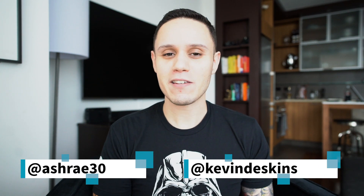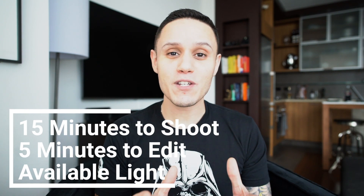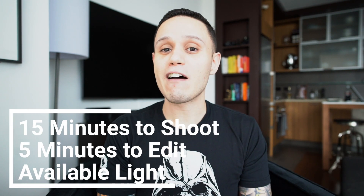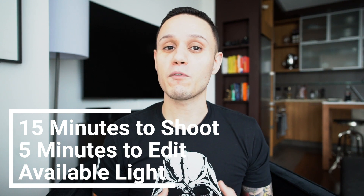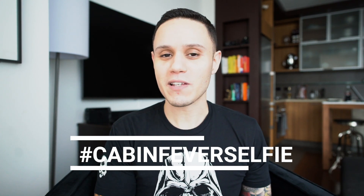I don't have anyone I live with, which poses a problem for me creatively. My good friends Ashley and Kevin Deskins were kind enough to keep me busy and propose a self-portrait challenge. The challenge was: you have 15 minutes to shoot, five minutes to edit, and you have to use available light. That kept me busy for a couple of hours. I want to propose the same challenge to you guys — use this hashtag to showcase your work. It's a good chance to get out of the monotony of staying at home and not creating.